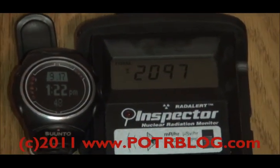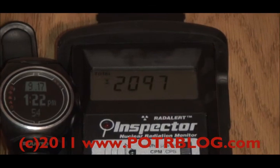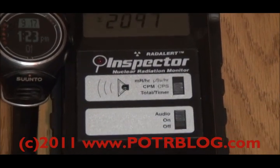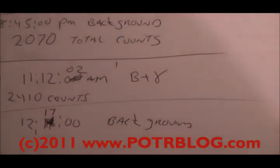Just ran a one-hour total background count reading. The result is 2,097 counts — that's up a little bit, but not much. I'll record that and we'll see what we come up with.